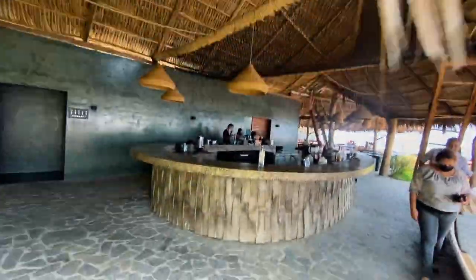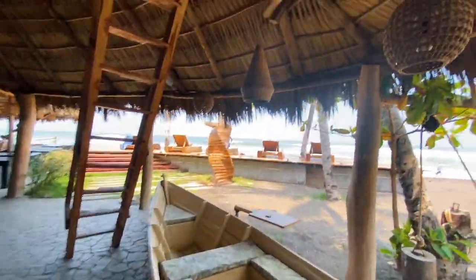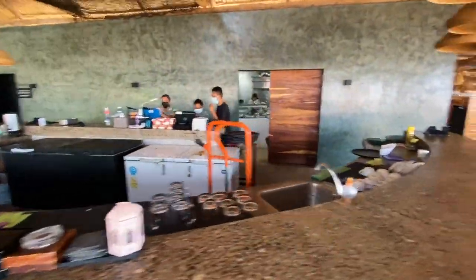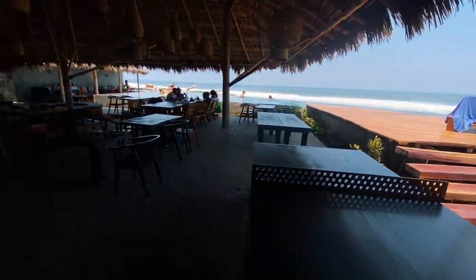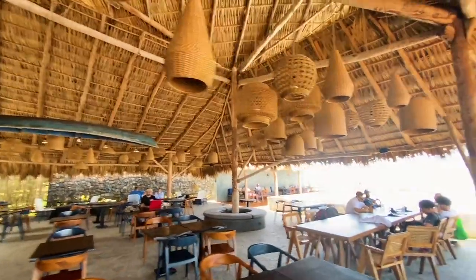Up here is where the bar area is. Right here they got a nice cool little boat. Up top, look at all these beautiful lamps. Good bar. You can go to different areas — looks like you could do table tennis, more seating, and beautiful decor over here with music playing.